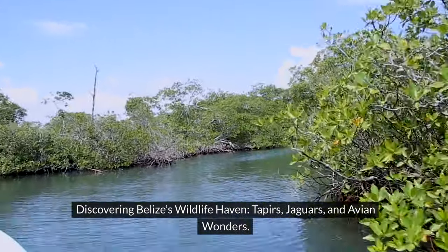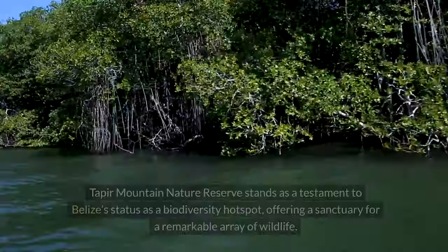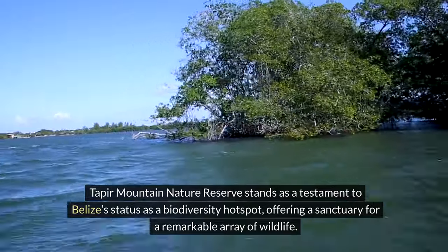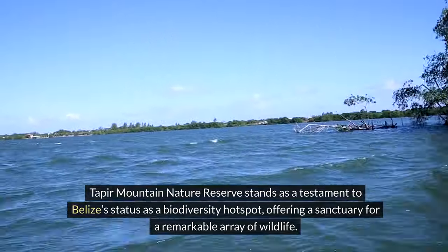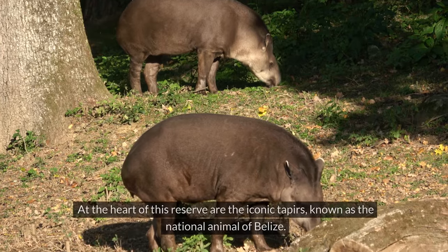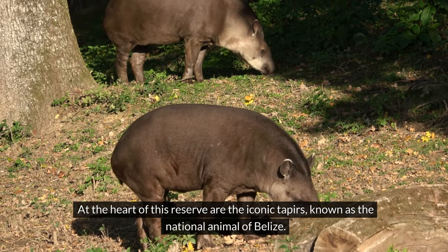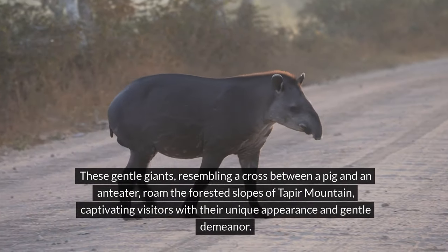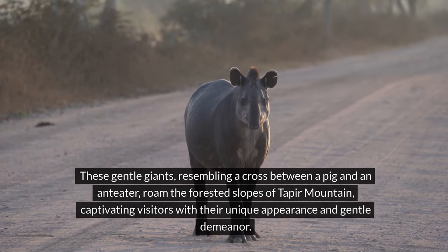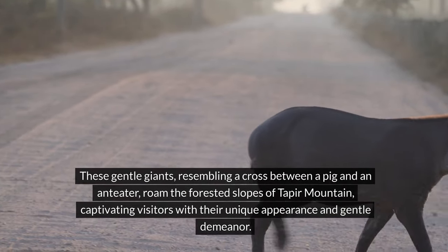Discovering Belize's wildlife haven: tapers, jaguars, and avian wonders. Taper Mountain Nature Reserve stands as a testament to Belize's status as a biodiversity hotspot, offering a sanctuary for a remarkable array of wildlife. At the heart of this reserve are the iconic tapers, known as the national animal of Belize. These gentle giants, resembling a cross between a pig and an anteater, roam the forested slopes of Taper Mountain, captivating visitors with their unique appearance and gentle demeanor.